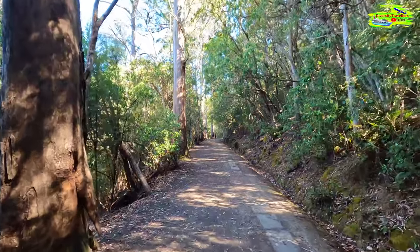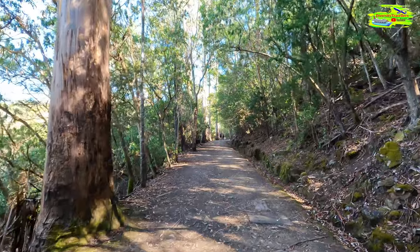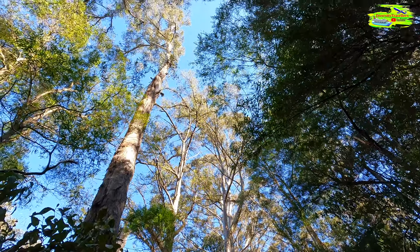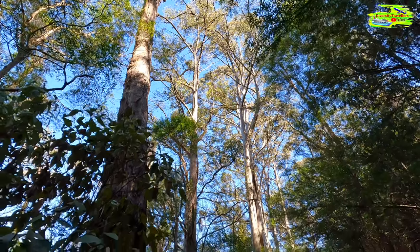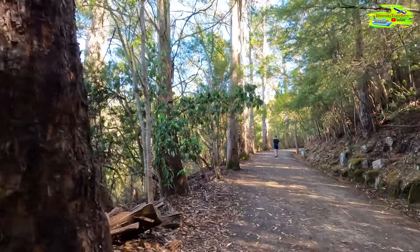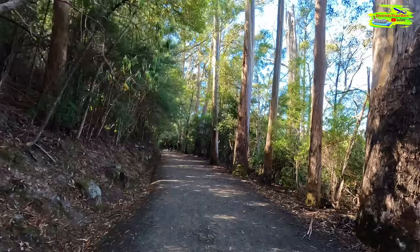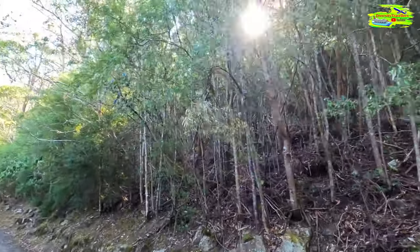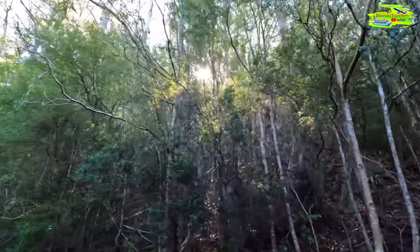It will be a relaxing walk, so please enjoy this walking track while we record and share with you. Look at these trees — how tall they are! Magnificent. Look at how dense the forest is on Mount Wellington. Even on an almost completely sunny day, the sunlight is not coming through properly.